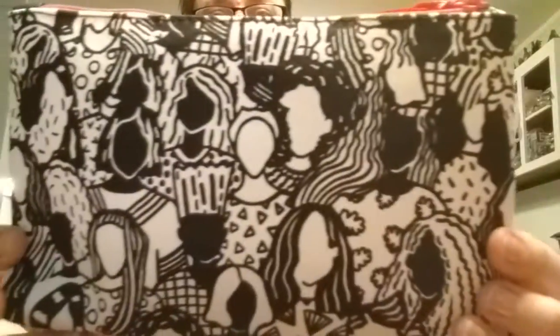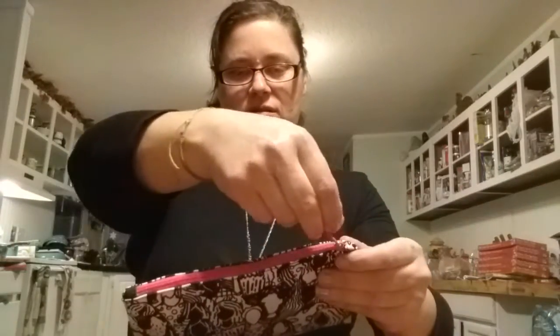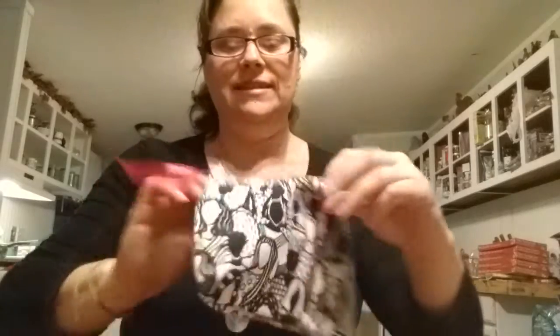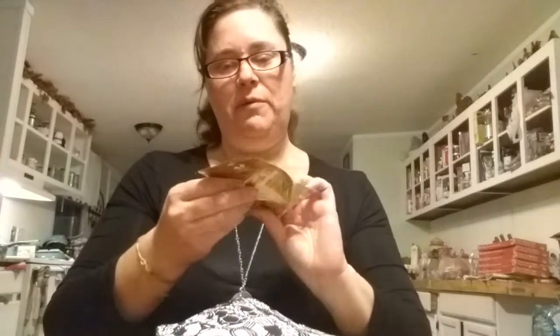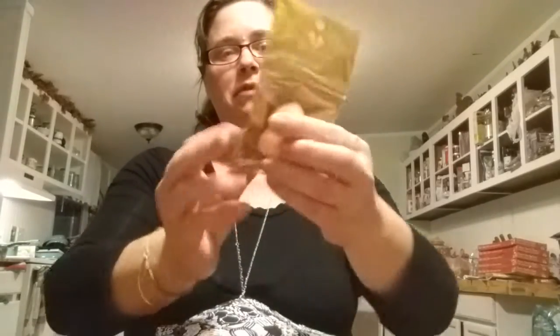This is March 2018. It's like a bunch of people on the outside. That's pretty cool. Black on the inside. What goodies do we have? Oh, we got one of these blending sponges by Heart Minerals.